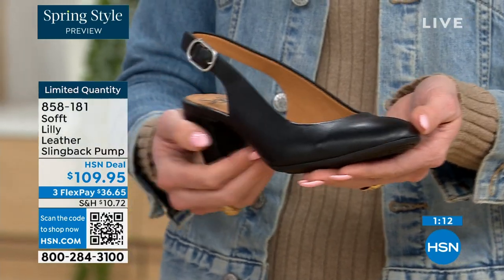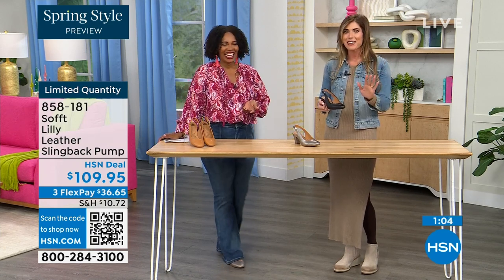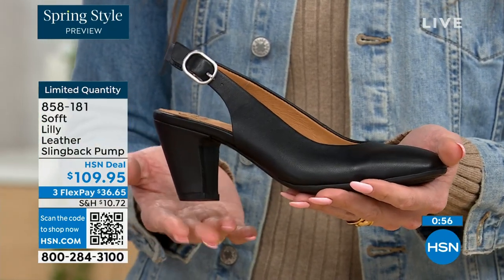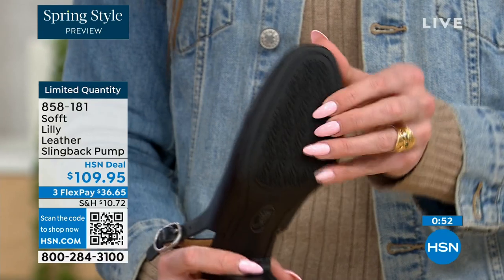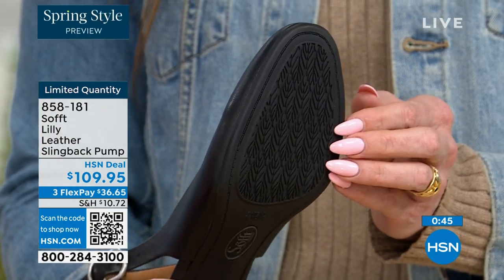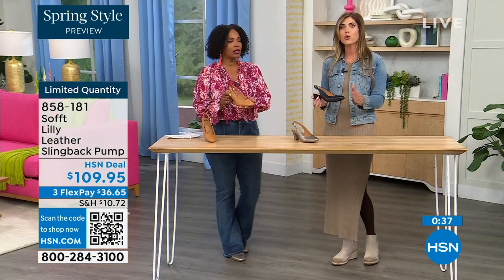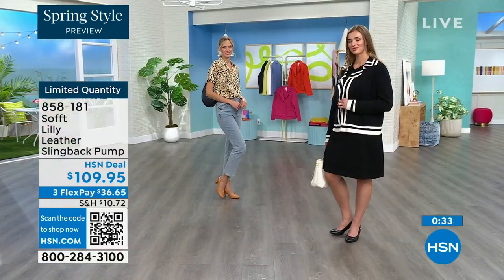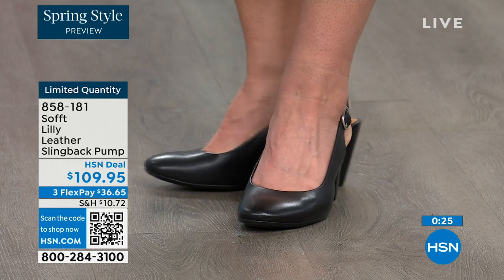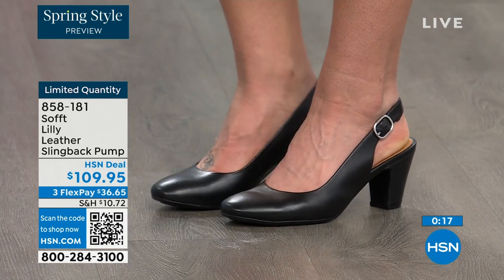Sometimes it takes longer to buckle your shoes than it does to get dressed, but you're not going to have that problem with these. Once you've set it to you, you slip your foot in and you're good to go. You don't have to keep readjusting it. Then you have that tapered heel, which adds to the comfort. These still have traction — it's hard to see, but it's there. With dressier heels, they often have zero traction, and in some restaurants the floor is so slippery. You're going to appreciate that traction. 858-181 is the item number.